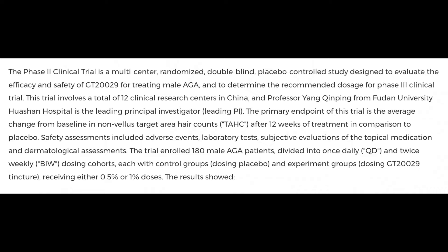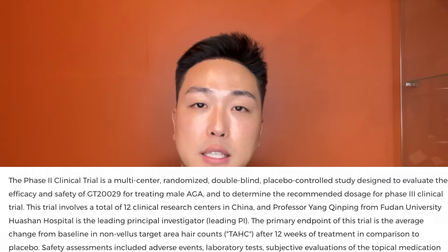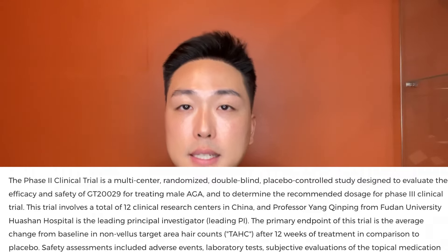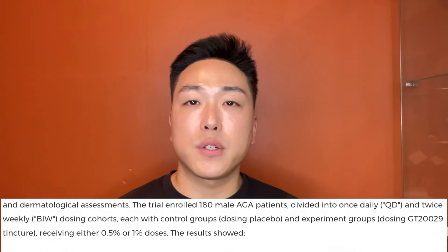This trial involved a total of 12 clinical research centers in China. The primary endpoint was the average change from baseline in non-vellus target area hair counts after 12 weeks of treatment in comparison to placebo. Safety assessments included adverse events, laboratory tests, subjective evaluations of the topical medication, and dermatological assessments.